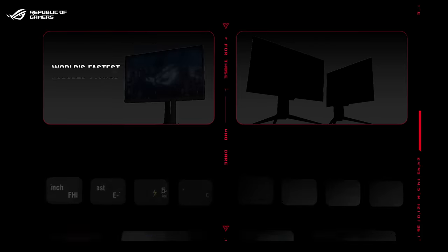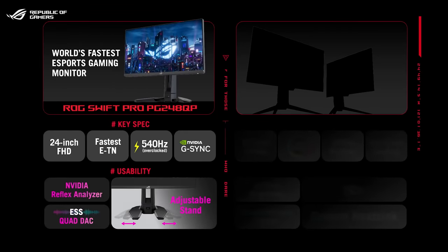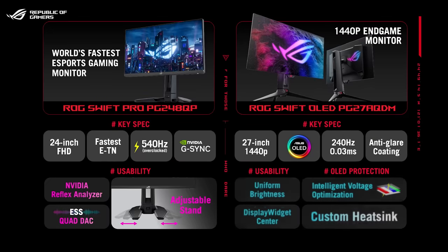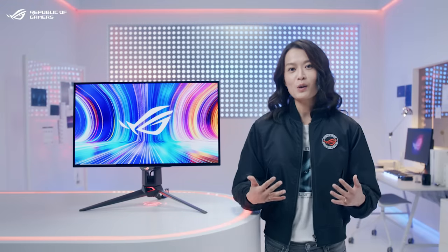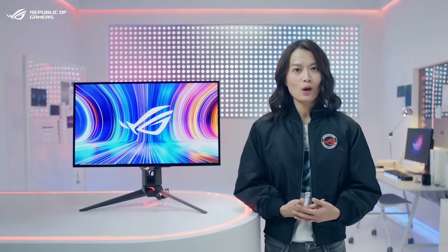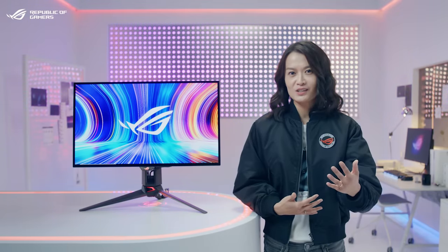The 540Hz PG248QP is the world's fastest eSports gaming monitor and includes an innovative adjustable stand. The PG278QDM is ASUS's first 1440p OLED gaming monitor and boasts optimized cooling to prevent image sticking. The PG27 and PG24 will be available in Q1 and Q2 2023 respectively — stay tuned for these game changers.